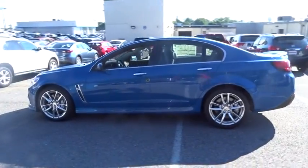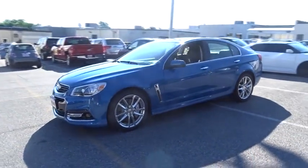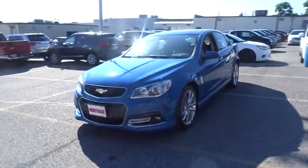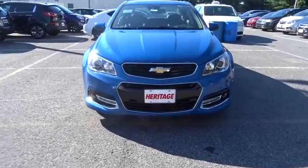Here are some of this vehicle's great options: heated driver and front passenger seats, rear view camera. This beauty is sure to make you the talk of the neighborhood. So call or drop in for a test drive today.